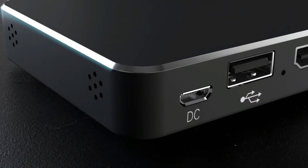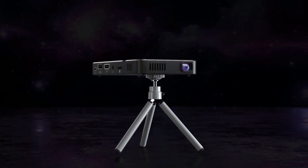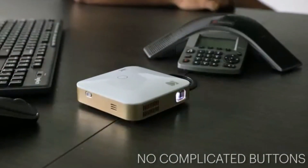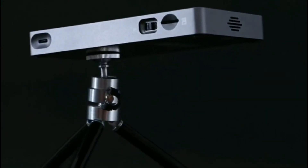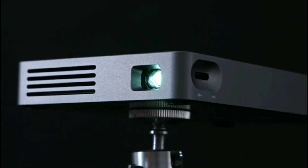Welcome to our guide on the 5 best projectors for your smartphone that you can buy this year. Smartphone projectors have come a long way since their inception and now offer a variety of features that make it easy to enjoy your favorite content on the big screen. Whether you're looking for a projector for your home theater setup or for a presentation at work, we've got you covered. So sit back, relax, and let us show you what's available in the world of smartphone projectors.